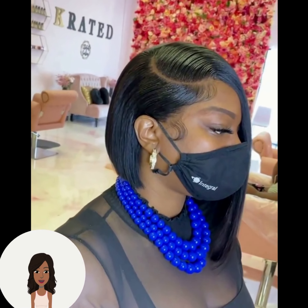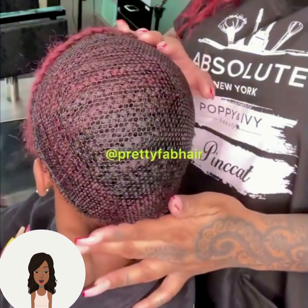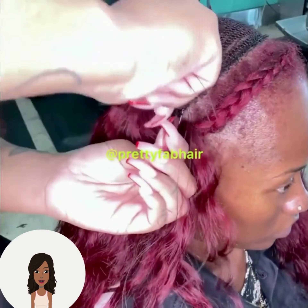It looks like they were going to do some ponytail or braid styles, but it is a beautiful angled bob. Followed by a hair install — love this burgundy red color.